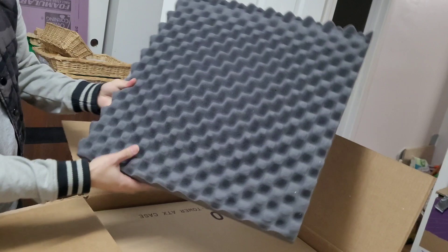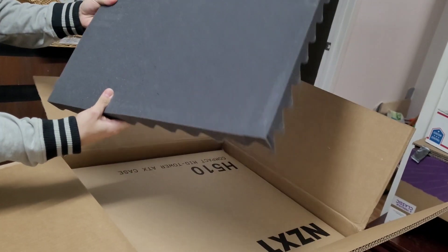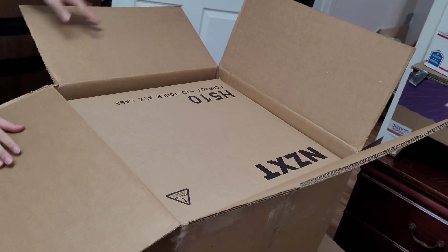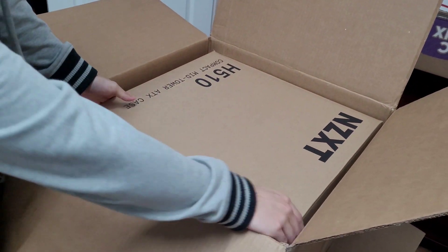Very nice piece of dense foam. A box in a box.